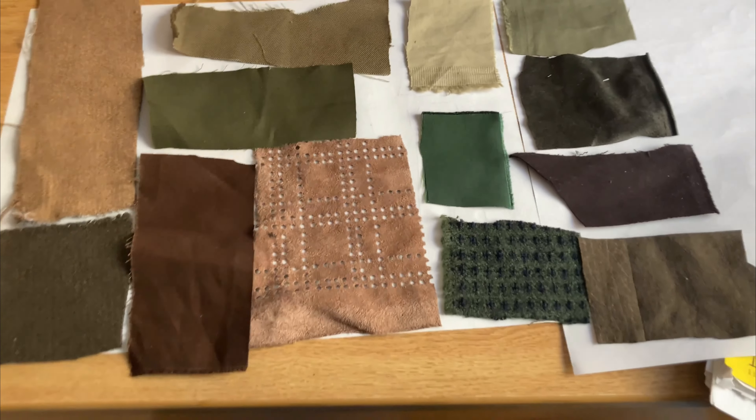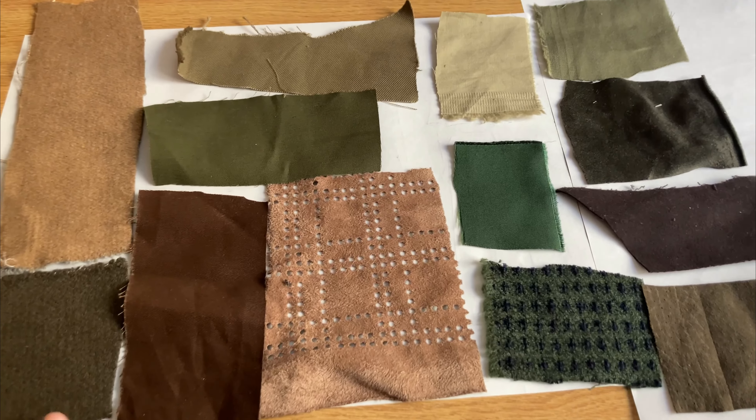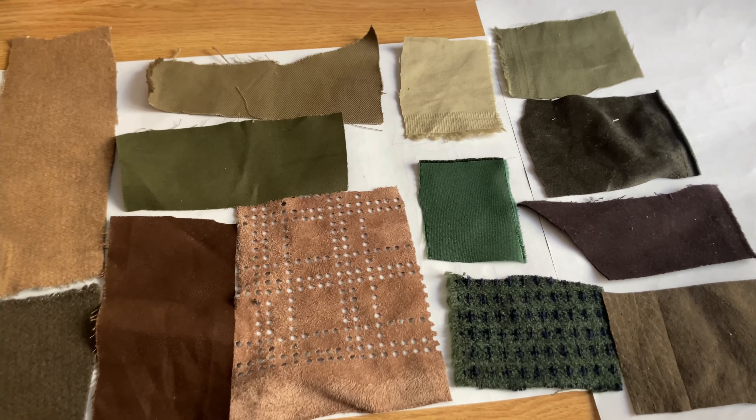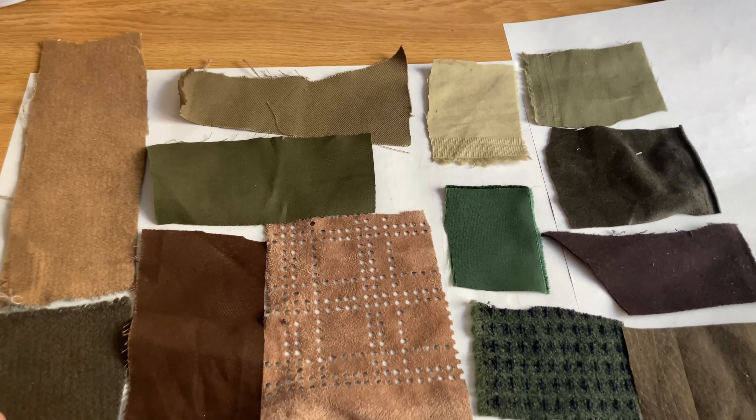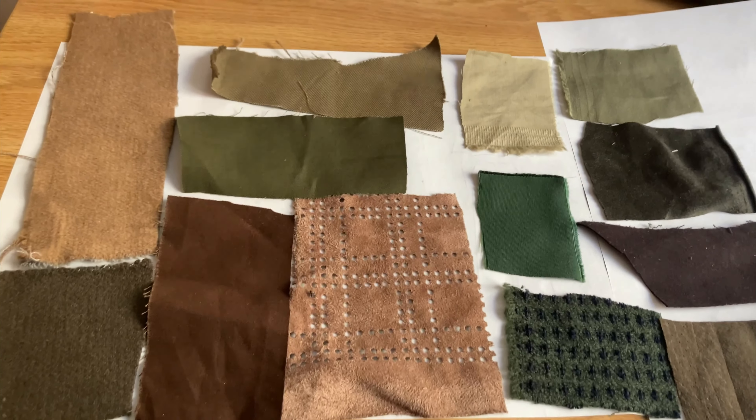Now I'm at the point where I'm doing the full renderings of the drawings. These are some of the different swatches I got too — I might go back and get more. I just need to see what works. Just the military kind of colors: greens, browns.